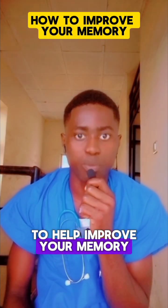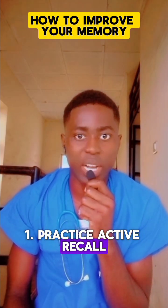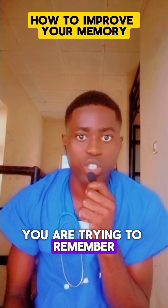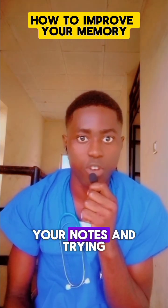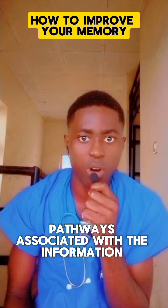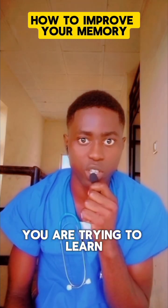Here are some tips to help improve your memory. 1. Practice Active Recall. Regularly testing yourself on information you're trying to remember, such as covering up your notes and trying to recall the key points. Active Recall helps strengthen the neural pathways as you sit there with the information you're trying to learn.